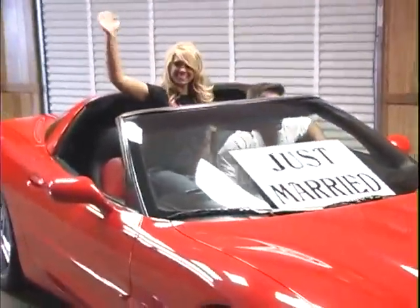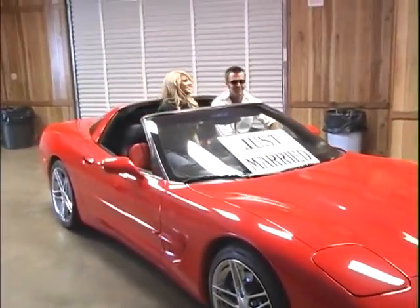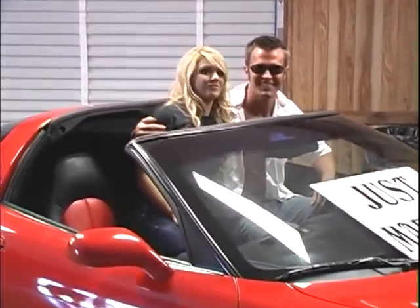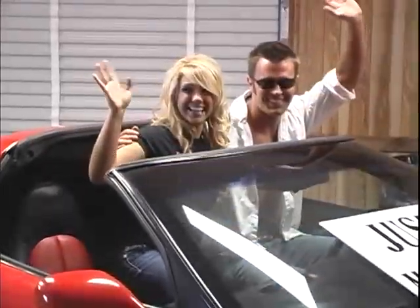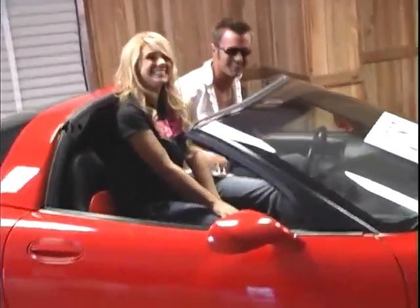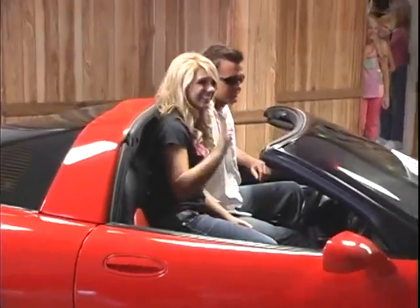Oh, you guys are leaving us too! Where are you going? Oh, that's right — they're going to California. They're taking Route 66. Have fun on your honeymoon. Have a good time!